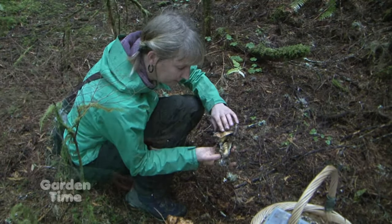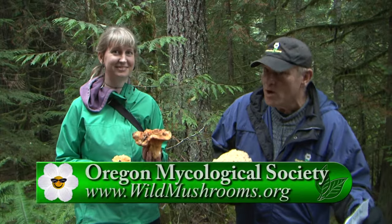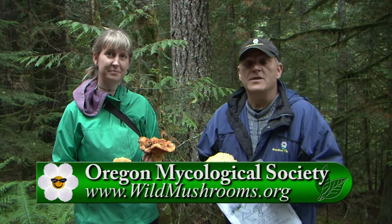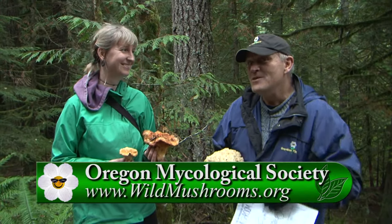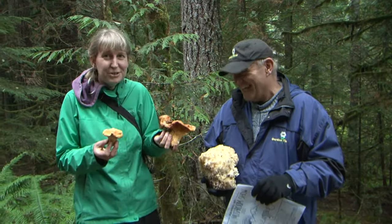We cover so many flowers and trees and shrubs, but this is another wonderful, beautiful, and often edible part of nature. If you'd like more information on this great event happening tomorrow, we always invite you to go to GardenTime.tv — we'll click you over to their website. Go out and enjoy something maybe new in your life. Thank you so much, Leah. Thank you — go out and enjoy some mushrooms.